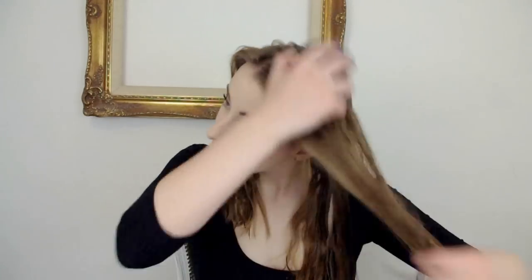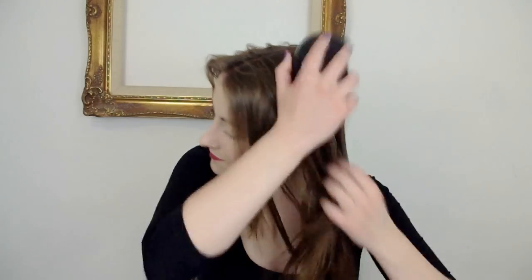Now moving on to my hair, the first thing I do is brush through it with my Tangle Teaser. I love my Tangle Teaser, I recommend it to everyone. I would not go back to a normal hairbrush now because every other hairbrush just rips my hair out. So if you have tangly hair, long hair, thick hair — get a Tangle Teaser, it is amazing.